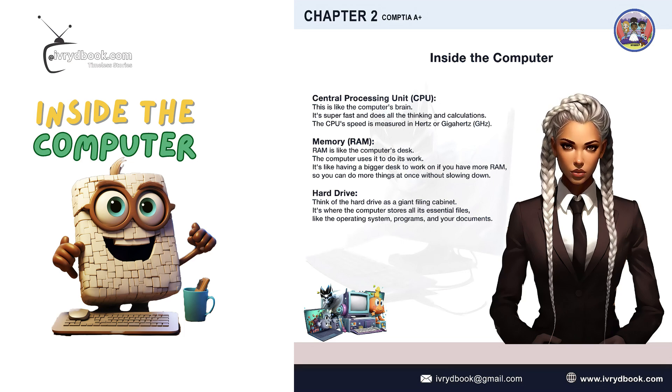Hard Drive. Think of the hard drive as a giant filing cabinet. It's where the computer stores all its essential files like the operating system, programs, and your documents.